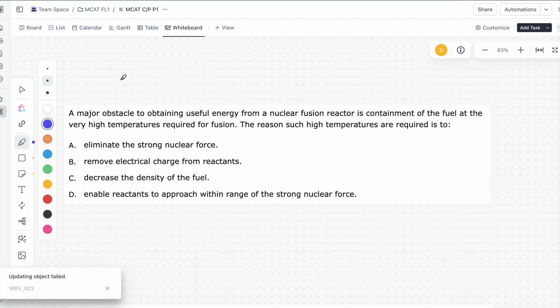A major obstacle to obtaining useful energy from a nuclear fusion reactor is containment of the fuel at the very high temperatures required for fusion. This is discrete question number 26. It says: a major obstacle to obtaining useful energy from a nuclear fusion reactor is containment of the fuel at the very high temperatures required for fusion. The reason such high temperatures are required is to blank.